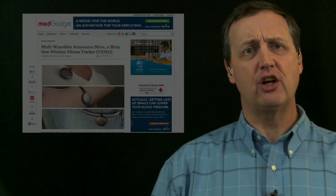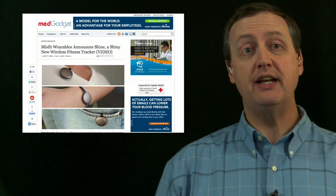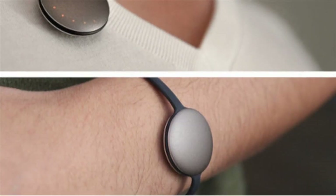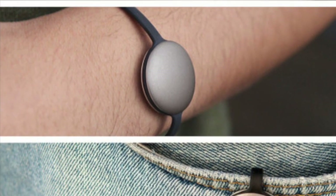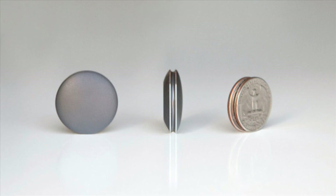The Misfit Shine calls itself an elegant wireless activity tracker, and it might be just the answer for you. The Shine clips on a belt, or can be paired with optional accessories to allow it to be worn on the wrist or on a necklace, and it's powered by a tiny little watch battery with a projected 6-month battery life. The whole device is about the size of two quarters back to back, and weighs even less.